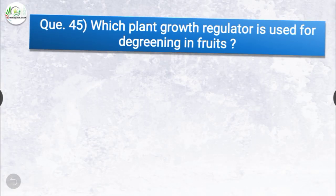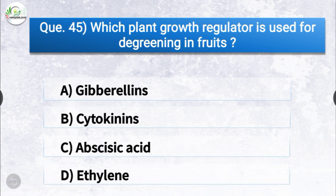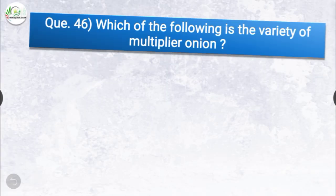Question number forty-five: which plant growth regulator is used for degreening in fruits? The options are gibberellins, cytokinins, abscisic acid, or ethylene. The correct answer is option D, ethylene. Ethylene is the plant growth regulator which is used for degreening in fruits.